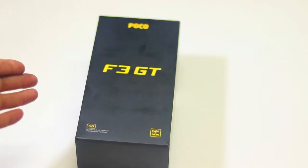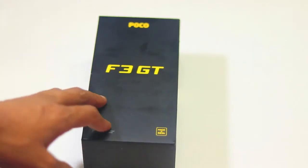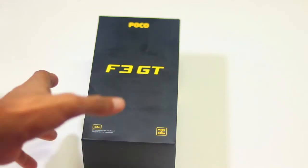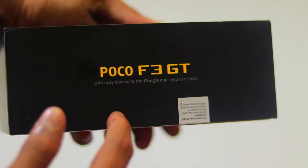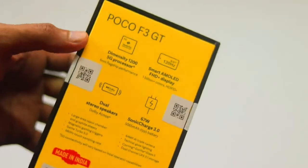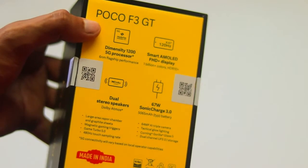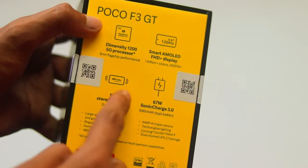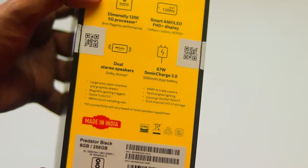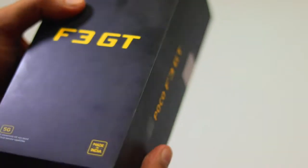Hi friends, I'm going to start the video today. आज हम Poco F3 GT की unboxing करने वाले हैं। बहुत दिनों से comments आ रहे थे कि यह 5G phone कैसा है। मैंने इसे 31,000 रुपीस में खरीदा है, 8GB 128GB version। यहाँ पर Dimensity 1200 जो की 5G processor है, AMOLED display, dual speakers, और 67 watt का super sonic charge मिलता है।